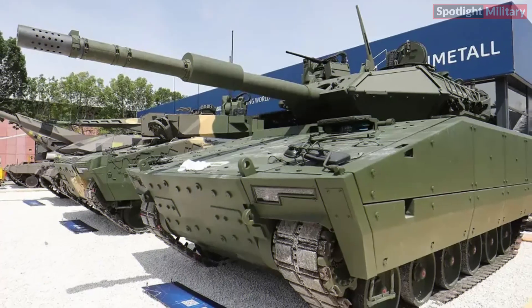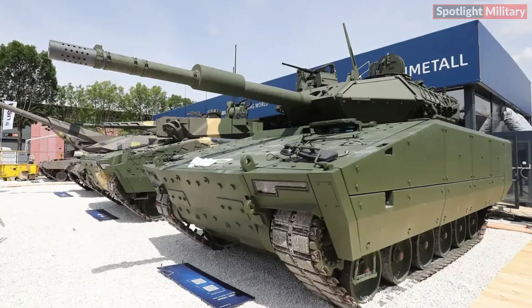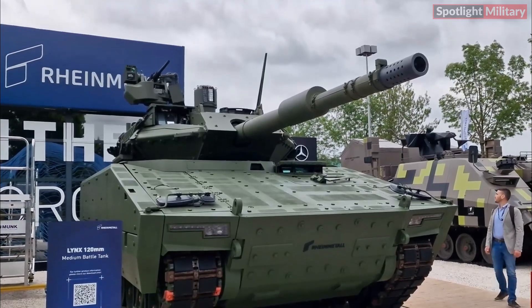Rheinmetall presents its Lynx KF-41 Combat Vehicle with HitFact MKI Turret made by Leonardo at Eurosatory 2024.